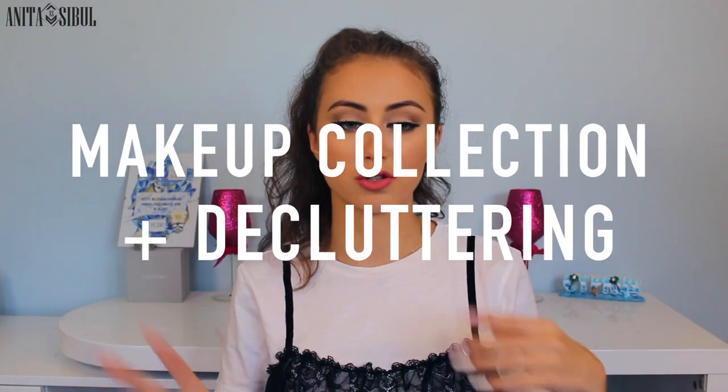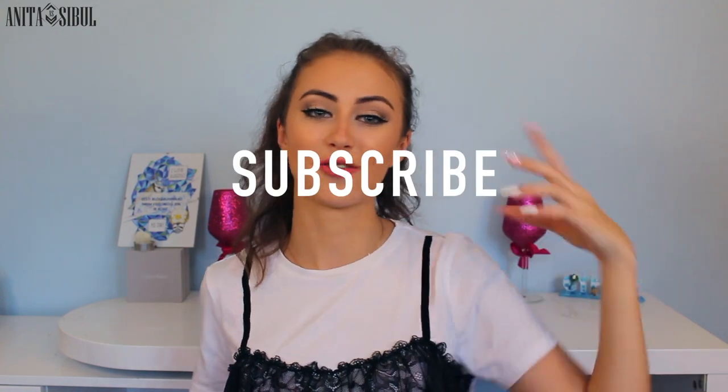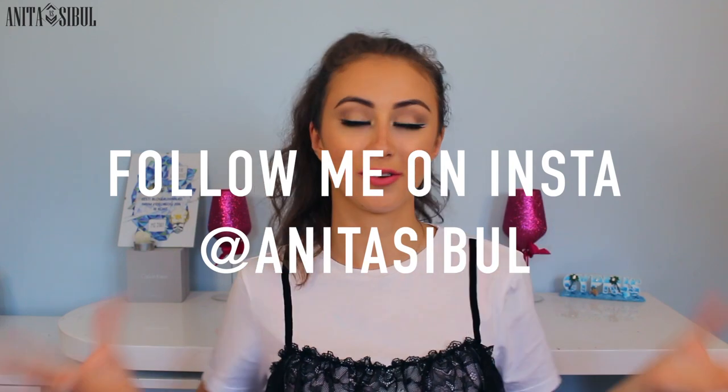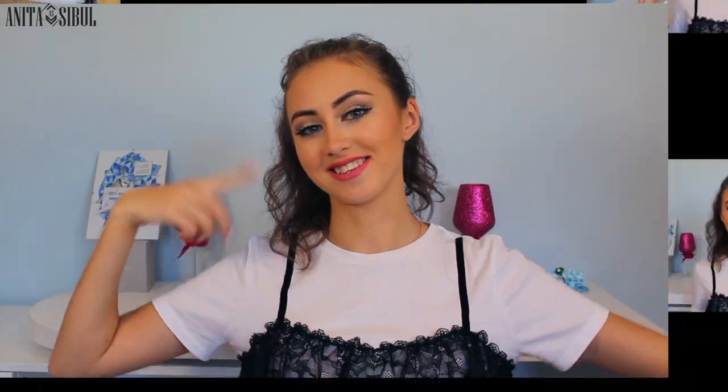I'm going to show you all the makeup that I have and I'm also cleaning out the old makeup, the makeup I don't use anymore. You're going to see everything really detailed. So before you leave, subscribe to my channel and follow me on my Instagram. For my daily life, check out my Snapchat at AnitaTable as well. Without further ado, let's get right into the video.